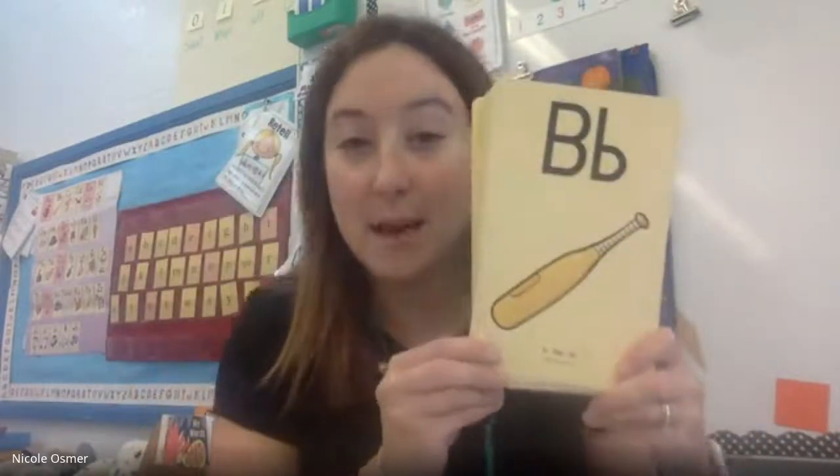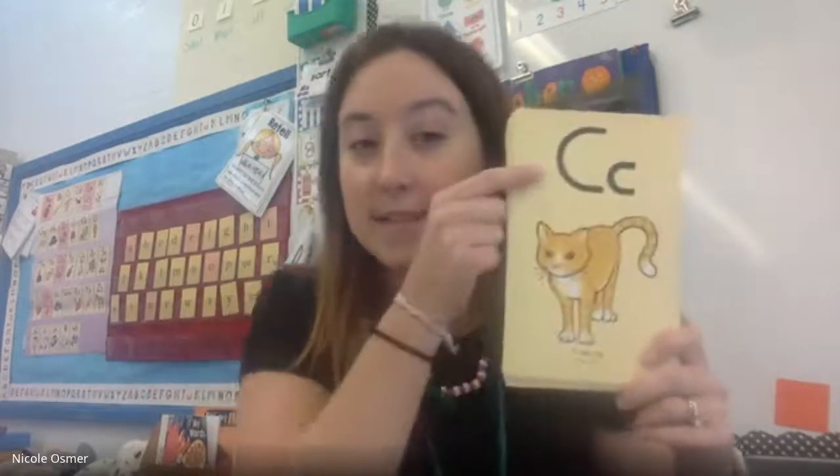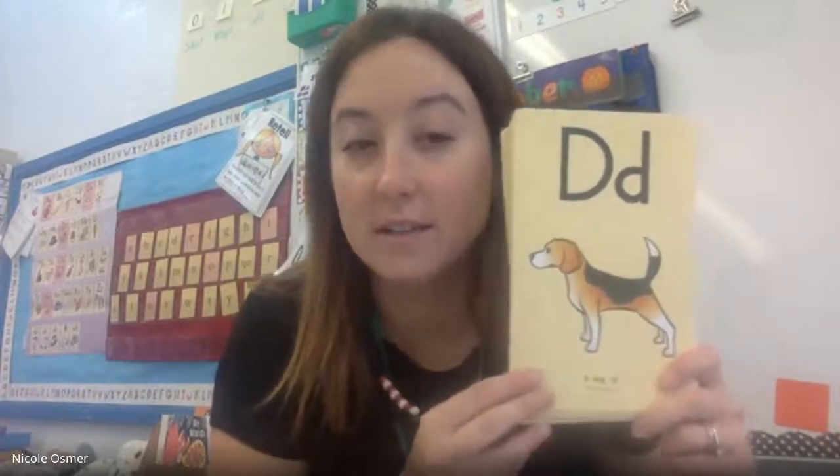A, apple, ah. B, bat, buh. C, cat, kuh. D, dog, duh.